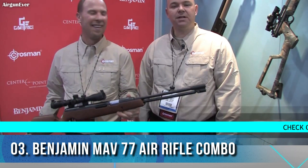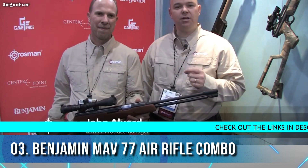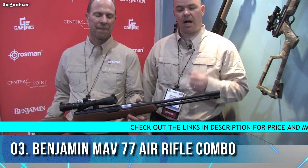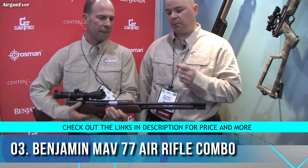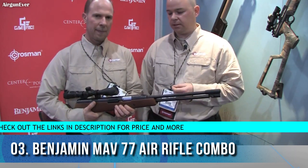Hey guys, this is Chip from Crosman. I'm with John Alvord, product manager for the brand new Benjamin MAV 77. This is an under-lever gun, meaning it cocks from beneath the gun. It's not a new design, but we've made a lot of upgrades to it. We're going to go over them with John.